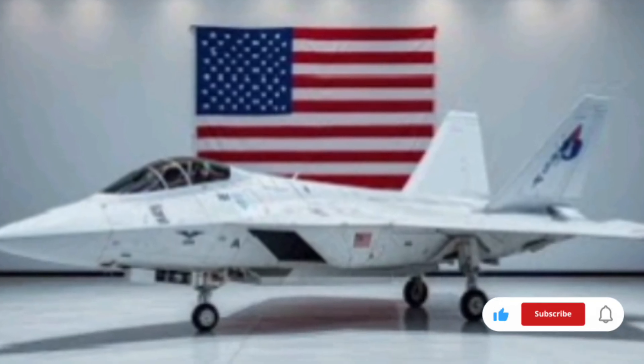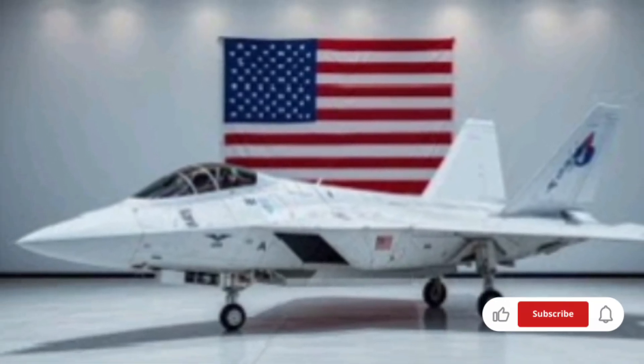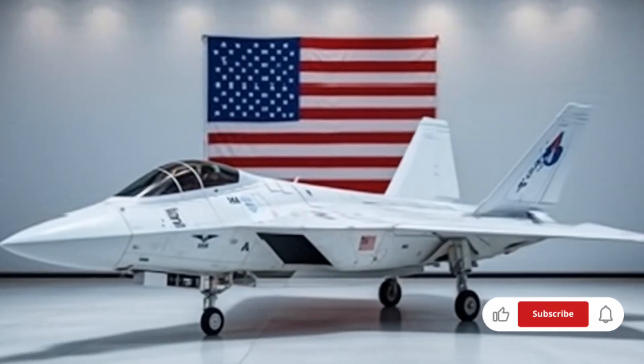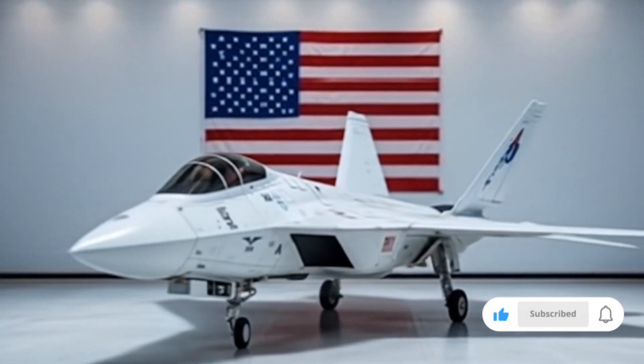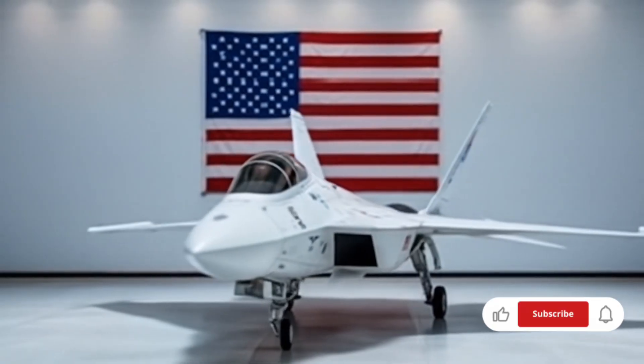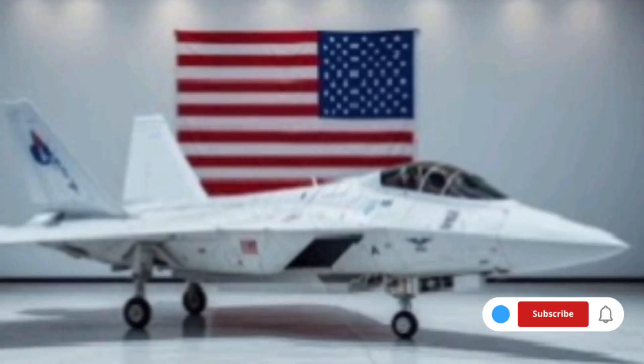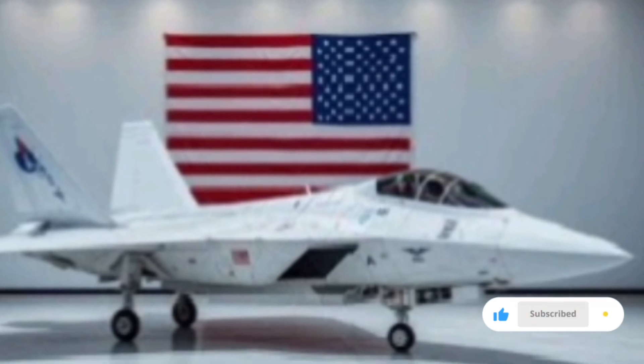In terms of design, while the silhouette remains inspired by the classic F-22, it now appears more futuristic, with sharper lines, less visible exhausts, and active cooling fins that glow faintly. Under heat-intensive maneuvers, every part of this aircraft radiates power, stealth, and lethal intelligence.